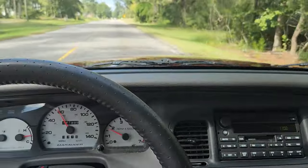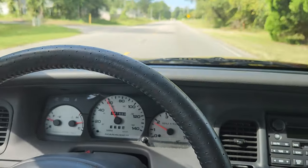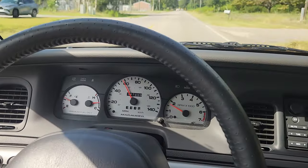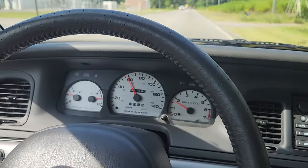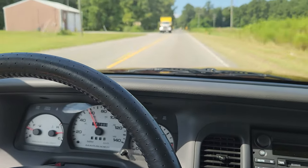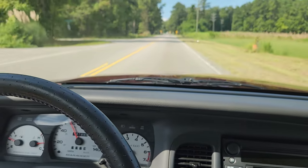So there we are. AutoWorld of Conway, 2004 Mercury Marauder with 41,900 miles as of this very moment, expected to have 50 or 60 more before you take delivery at your house. As always, good cars for good people.